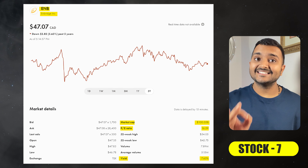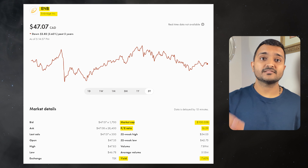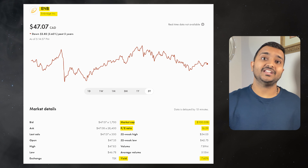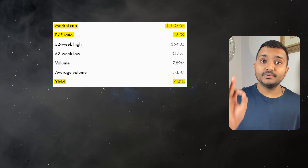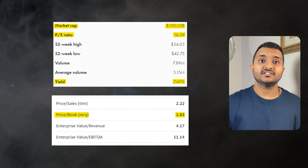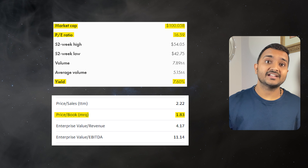The 7th company is Enbridge, ticker symbol ENB, with a market cap of $103.431 billion, currently trading at $48.04 Canadian dollars. Its PE ratio is 17 and PB ratio is 1.89. It offers a dividend yield of 7.39%. It is a Canadian multinational energy transportation company.